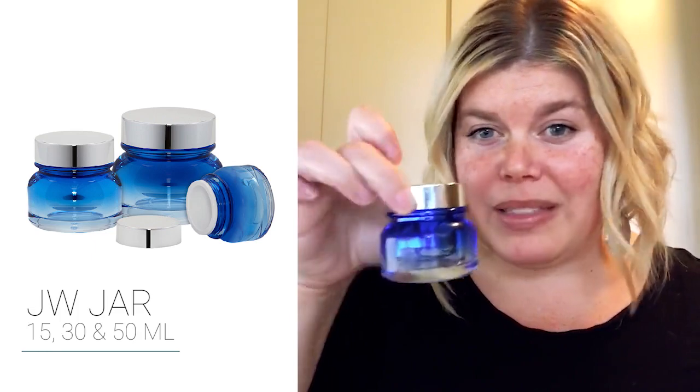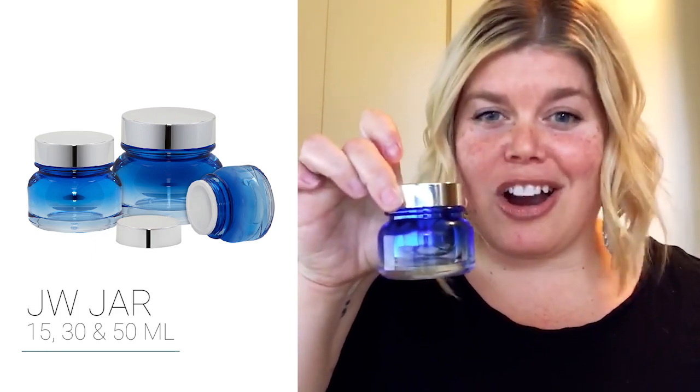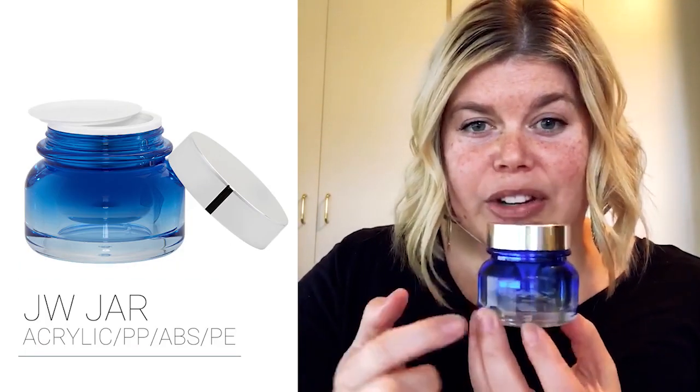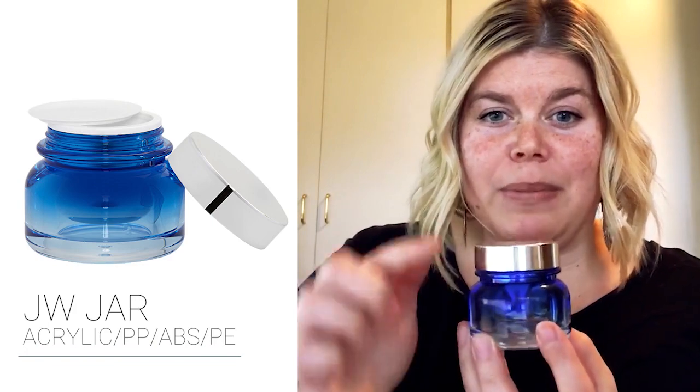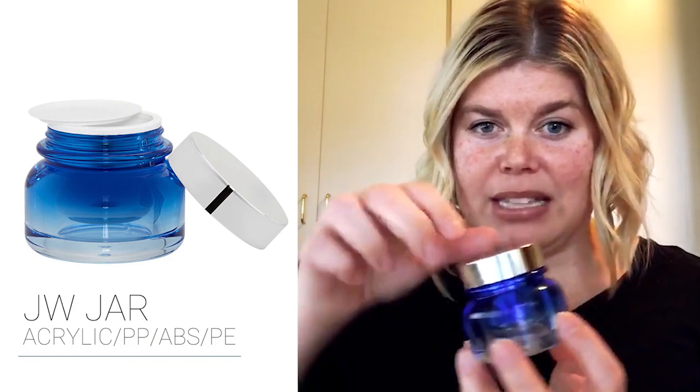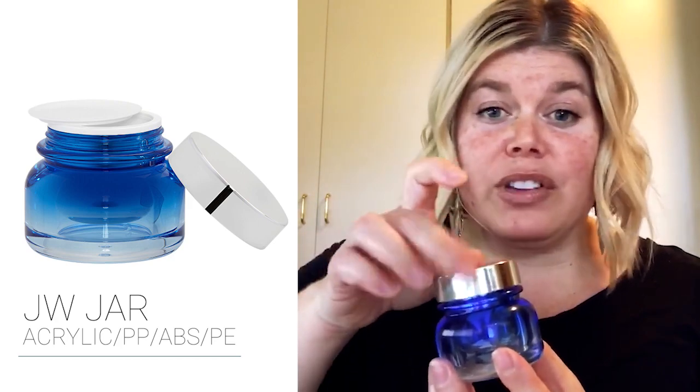Anything you're developing that needs something new with a real wow factor — this is the jar for that. These come with an outer layer made out of acrylic, an inner bowl made out of PP, and really nice straight-lined lids that are ABS material.